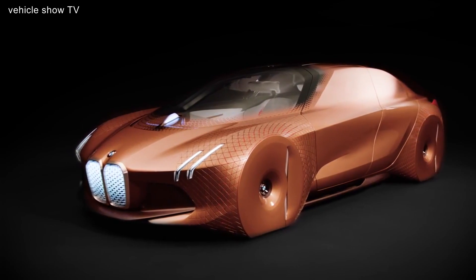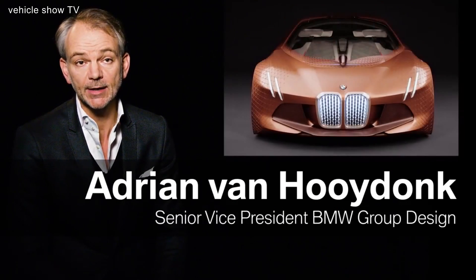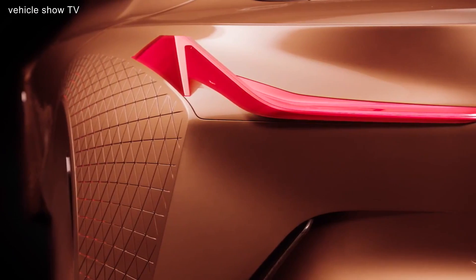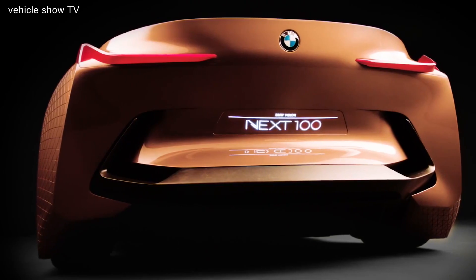The BMW Vision X100 previews the ideas that we have for the next 30 years or so. The technology will change in the sense that we believe the car will become emission-free.